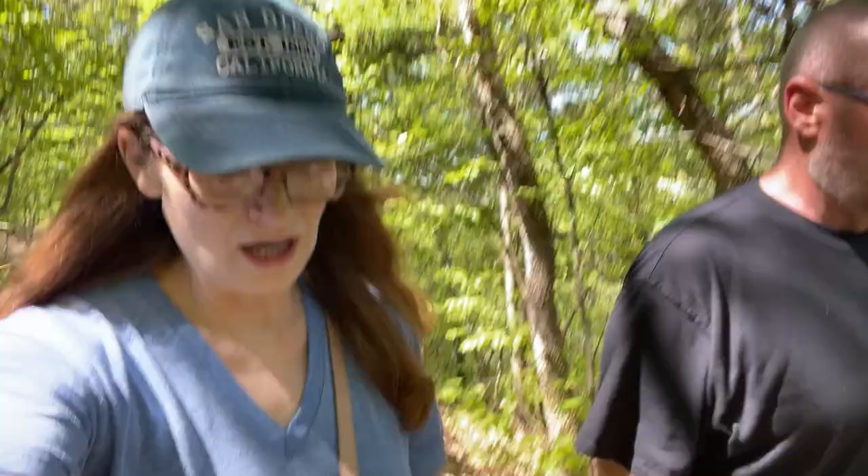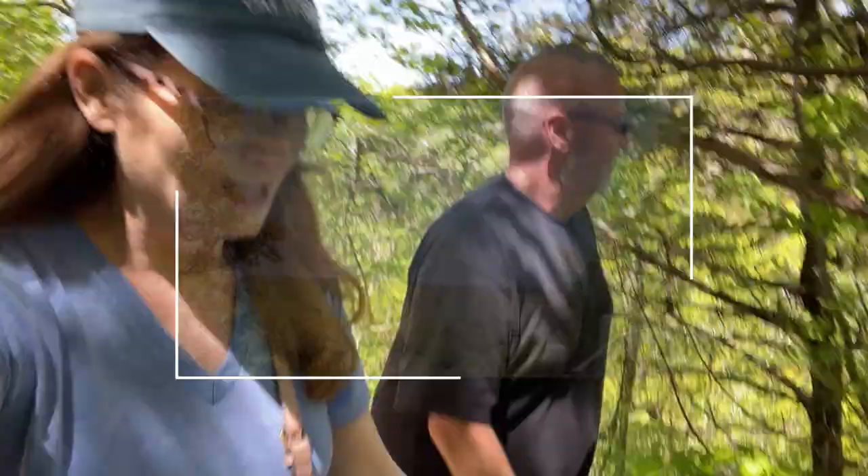We are walking up all of these stairs. We just got to see the spring and now we're going to go see what else there is to see. So we made it up the steps, and Greg counted them — 218 steps, give or take one or two. That was a killer!